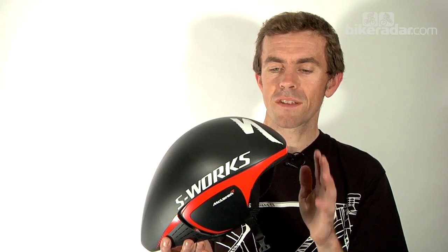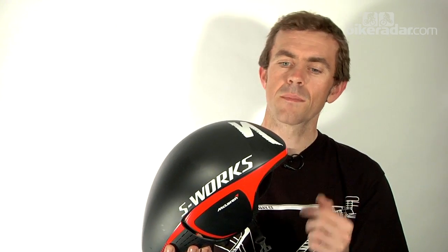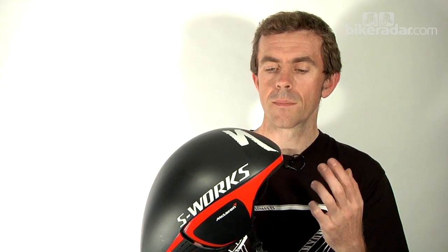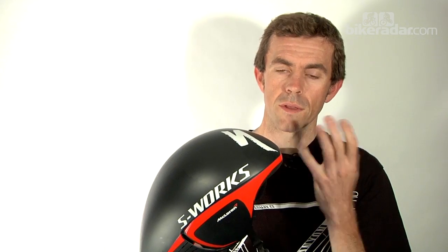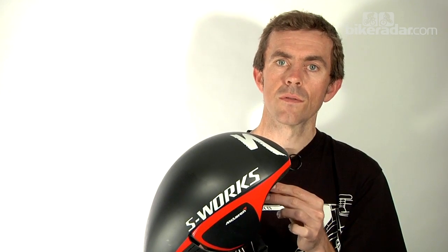Key question: how much time does it save? This is something we haven't been able to verify yet because this is only a sample helmet — not the production version. Specialised say it's worth between 0.2 to 0.5 seconds per kilometre over their top-of-the-line Specialised TT3 helmet. They've also tested it against every single helmet on the market in every possible configuration with their mannequin, and they reckon it would save you between 0.5 and 0.6 seconds over a Gyro Selector, which is one of the top helmets out there.